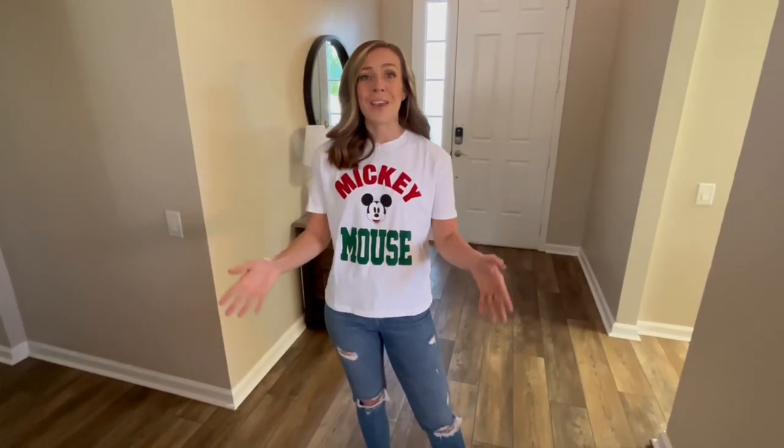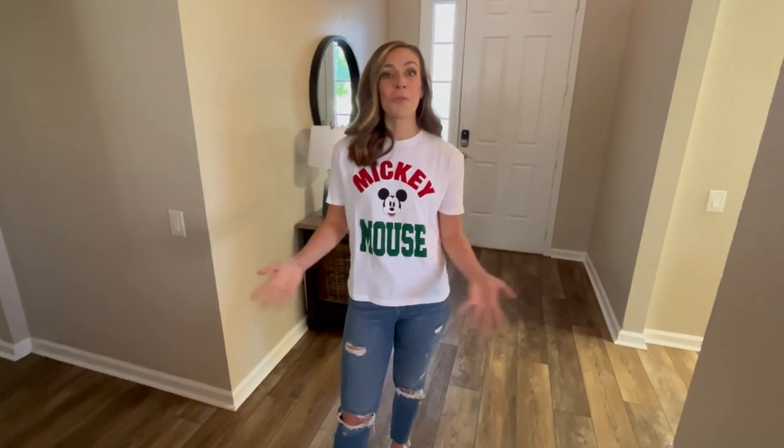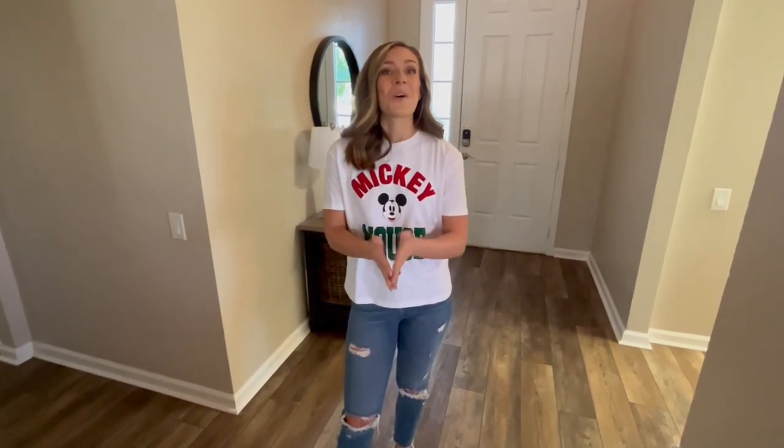Thank you guys again for letting me take you along and show you around. Thank you again to ourdisneyhome.com for hosting us here — this is seriously incredible. I'll have all of their info listed down below in the description box if you are interested in booking this vacation home for your next Disney trip. Thank you guys so much for watching and I will see you in my next one. Bye!